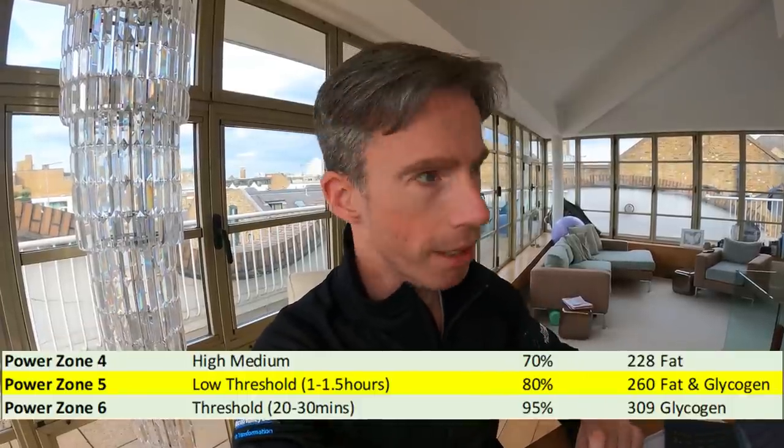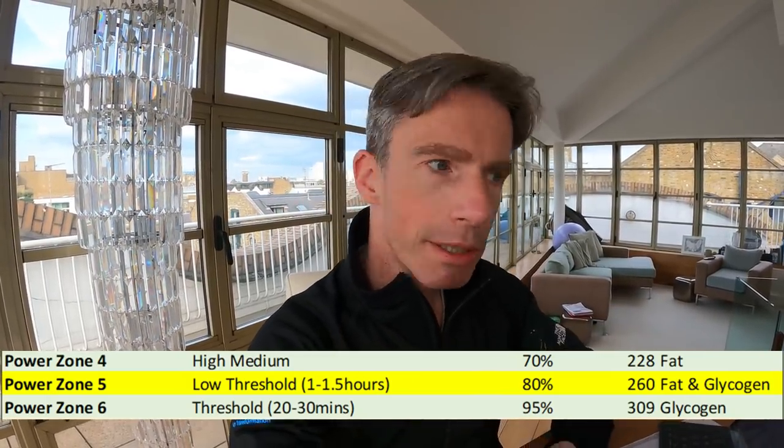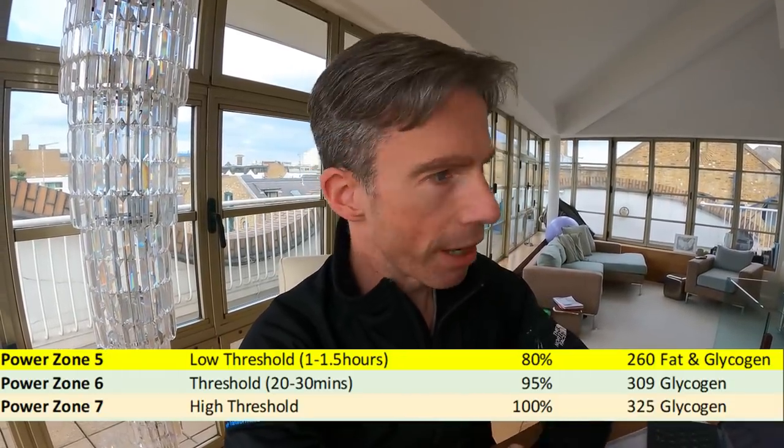Power zone 5 is a gold standard zone for Tom Danielson — critical to ride in and race in — because both fat and glycogen are used to fuel the effort. Once you go past zone 5, it's very much glycogen fueling the effort, and you have limited stores. Being mindful of when you're using fat versus fat-and-glycogen versus predominantly glycogen is critical to riding more strategically.